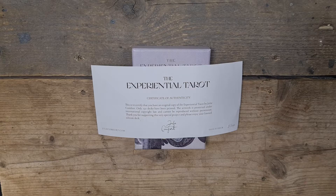Hi, welcome to Magpie Moonchild. My name is Kayleigh. This is a deck unboxing and walkthrough of the Experiential Tarot. This is deck number five of 150 — yay!